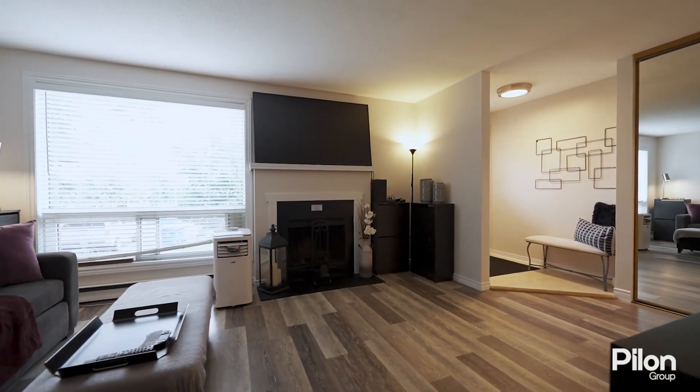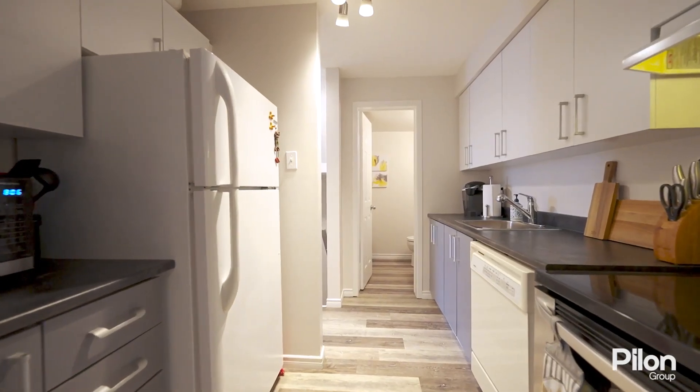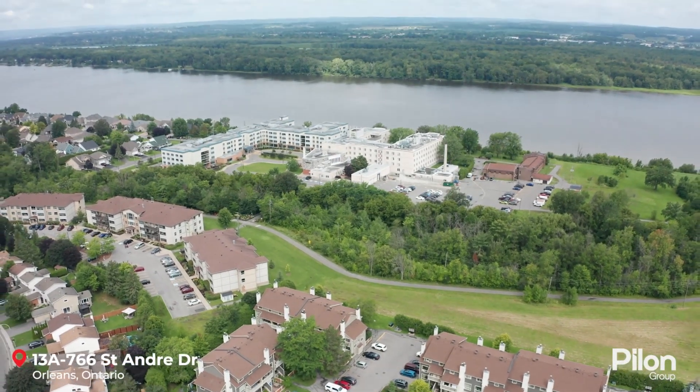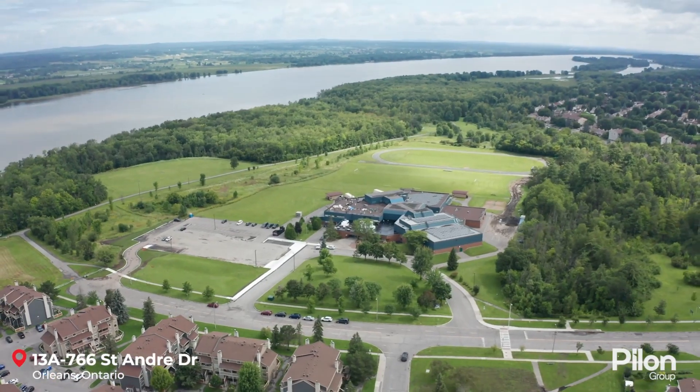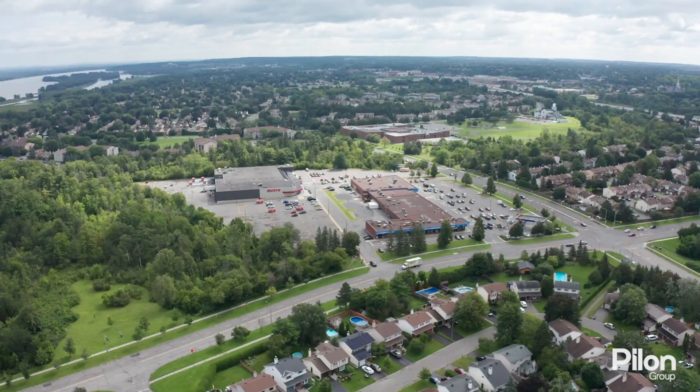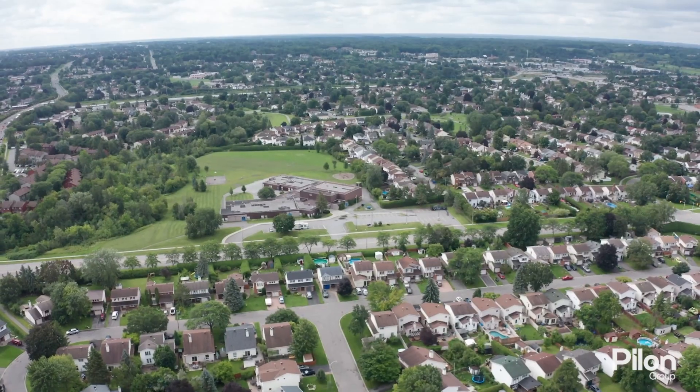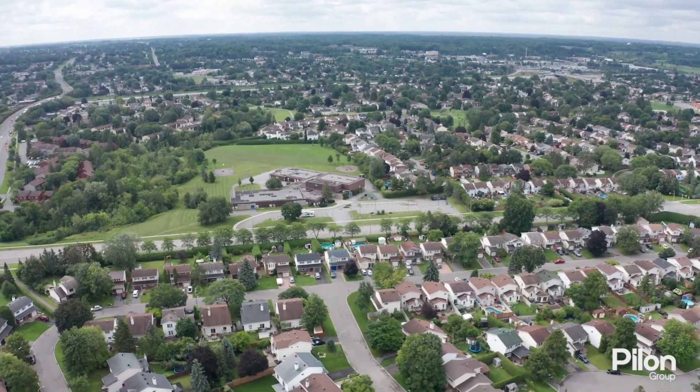This two-bed, two-bath condo has been recently updated from top to bottom and is move-in ready. Set against the backdrop of Convent Glen's picturesque landscapes and steps to the Ottawa River, this condo is close to parks, schools, recreation and shopping, and provides the perfect balance between serene living and modern convenience.